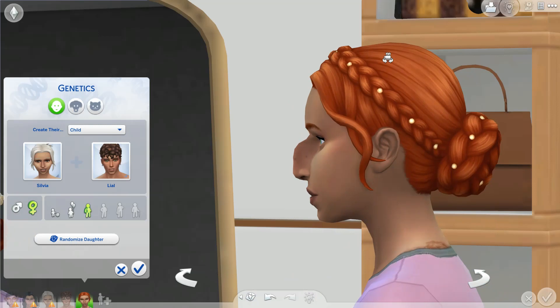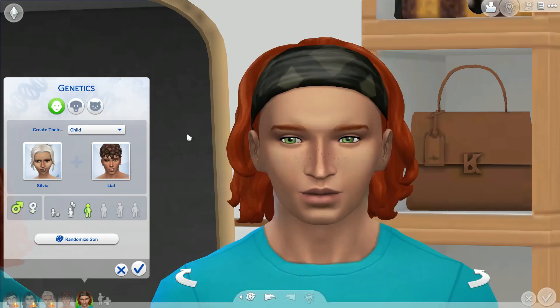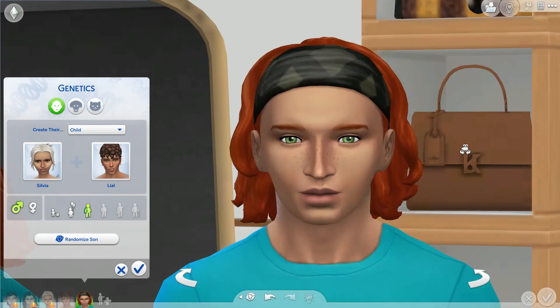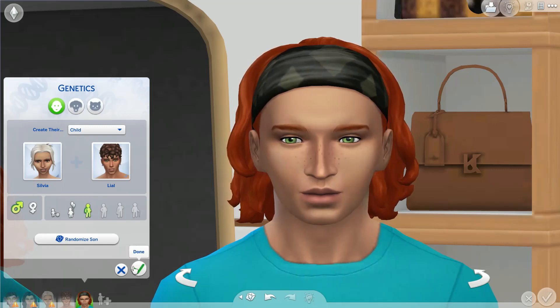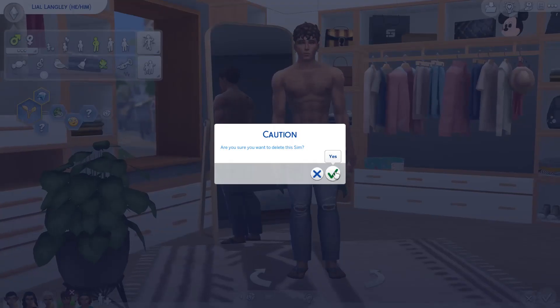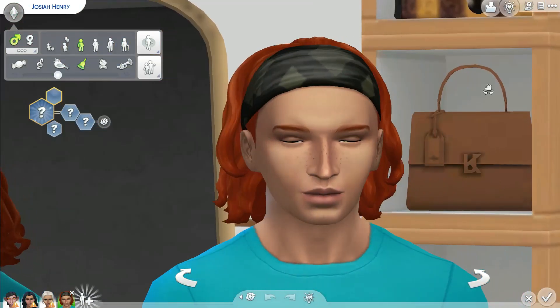The nose is still there — that is going to be a hard one to get rid of. We had a girl, so let's go to a guy. We did get the green eyes! We're getting there — we got a really really good jawline, we just need to fix the eyes a little bit and get rid of that nose and we are golden. The goal of this challenge is to see how many generations it takes to get a good-looking sim. Sadly we have to delete sexy boy Lyle. His name is Josiah.